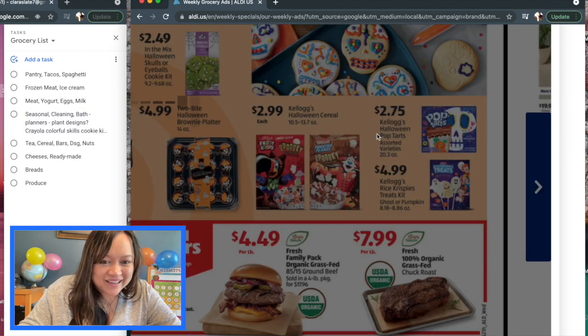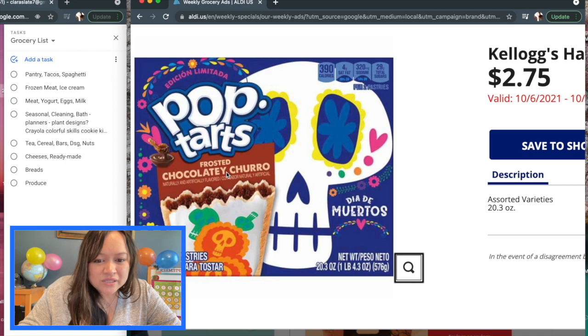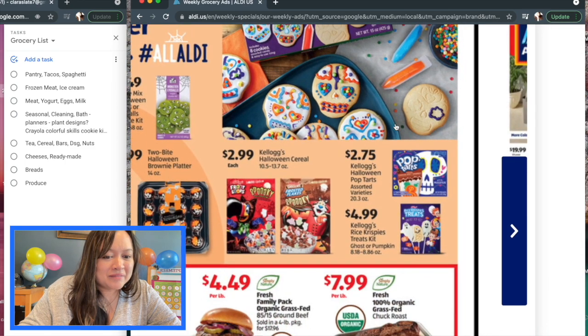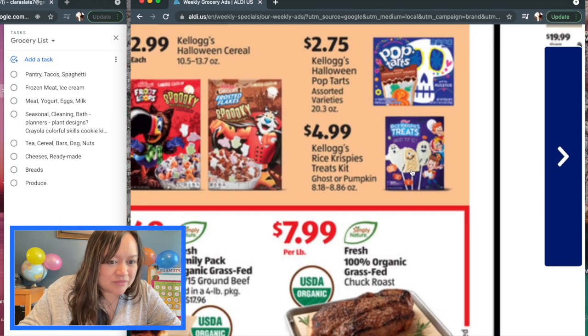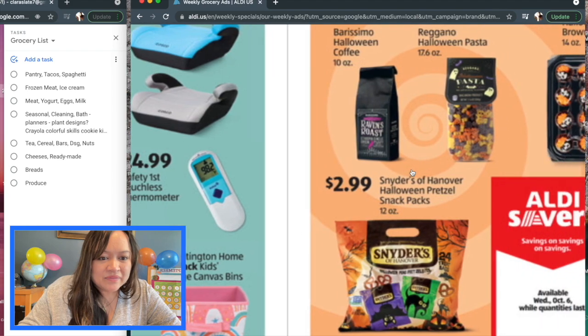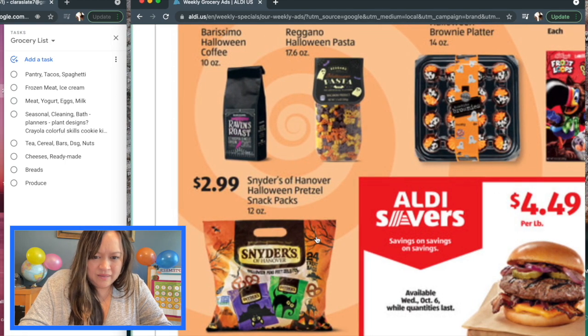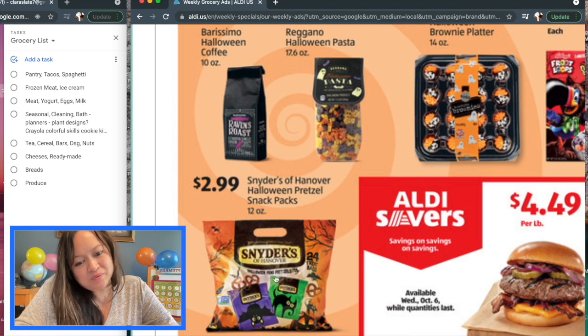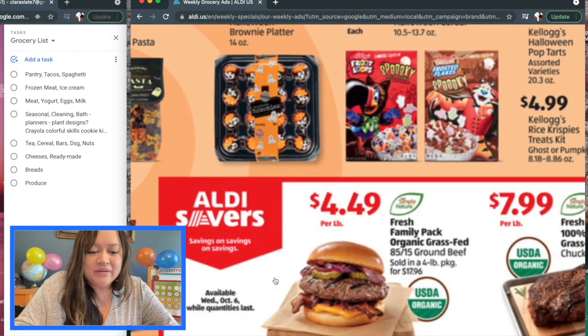$2.75 for the Halloween pop-tarts — they have designs on the front and they're chocolatey churro flavor. I wish I didn't see that; it looks delicious. Kellogg's Rice Krispy Treats kit for $4.99 where you can make your own shapes and decorate. And then $2.99 for these Hannover pretzel snack packs — there's 24 in here. I'm curious about the Dollar Tree comparison price per pack. These would be different because they have a Halloween theme on the bag, even if they're not actually Halloween pretzels.